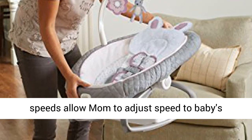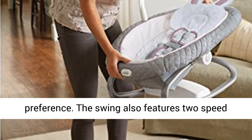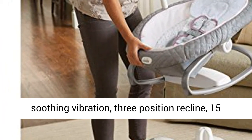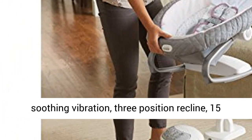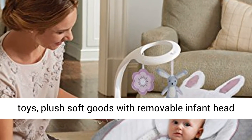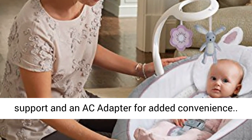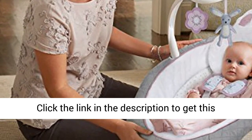The 6 baby swing speeds allow mom to adjust speed to baby's preference. The swing also features 2-speed soothing vibration, 3-position recline, 15 songs and sounds, an adjustable mobile with soft toys, plush soft goods with removable infant head support, and an AC adapter for added convenience.